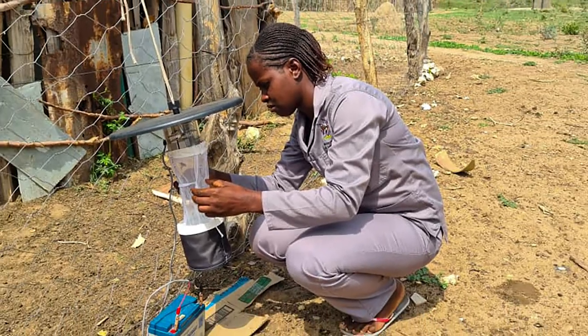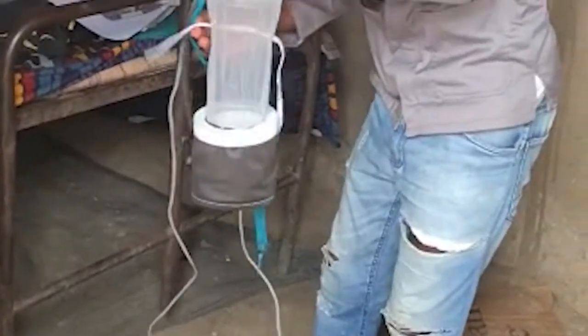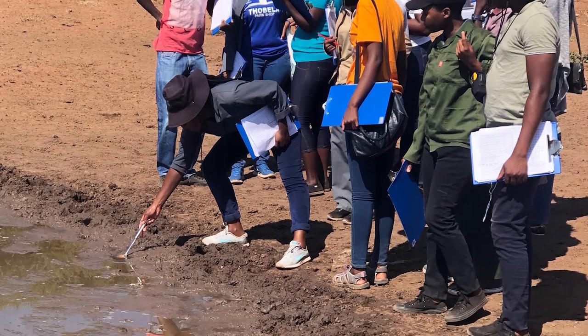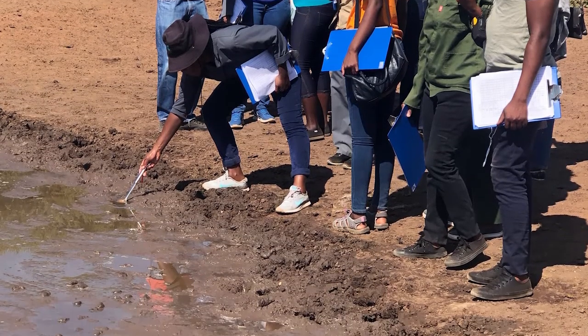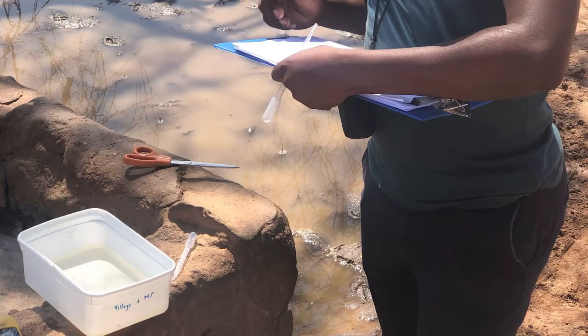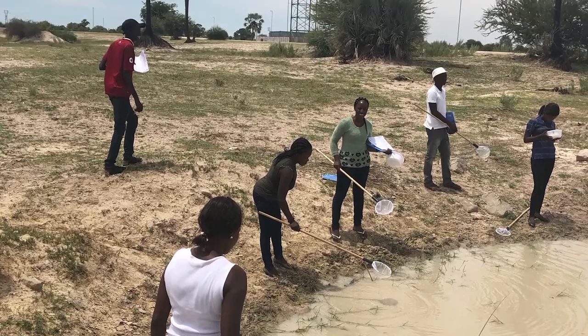We are also collecting entomological data using three techniques: CDC light traps, Procopex, and PSC. We are also doing larval habitat monitoring. On every fortnight — or every week since we started larviciding — field assistants visit the water bodies to characterize larval habitat, to see if there are larvae in them and to observe other attributes of those water bodies.